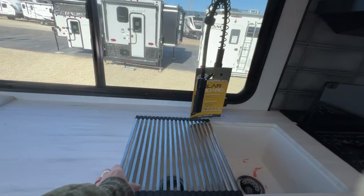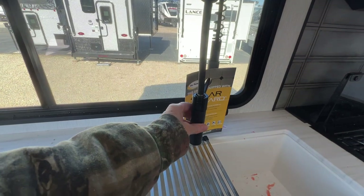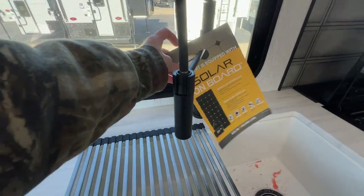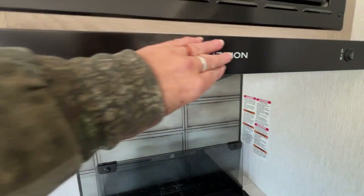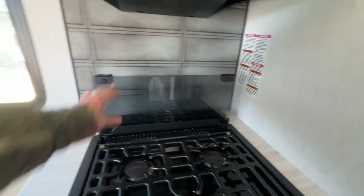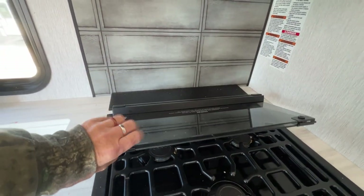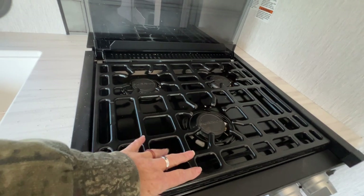Nice deep sink, you've got your roll-up dish drainer here, and a high-rise faucet with a spray nozzle on the end. Solar on board, of course. There's a microwave and a thin range hood with the fan and the light. We've got a fold-up glass cover for the stovetop — really nice.